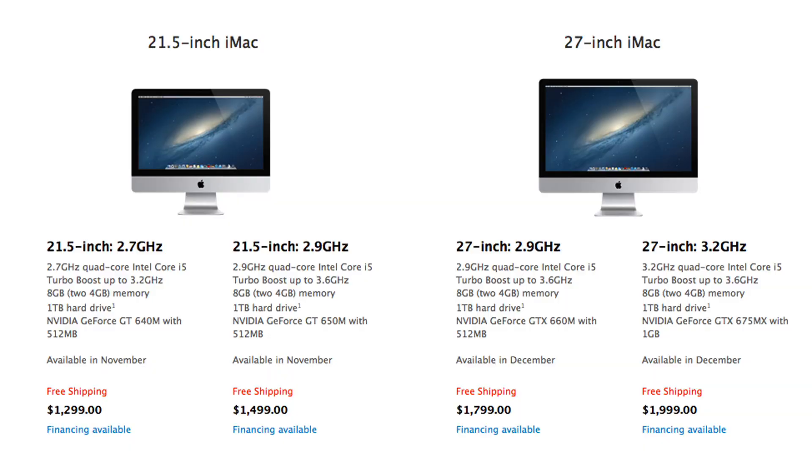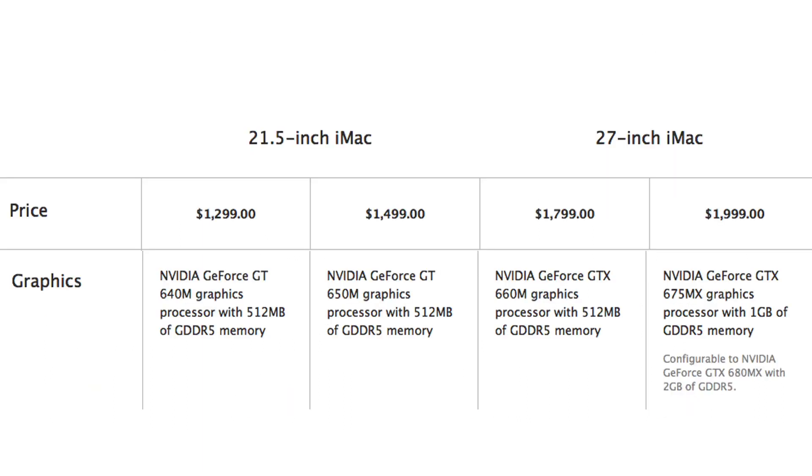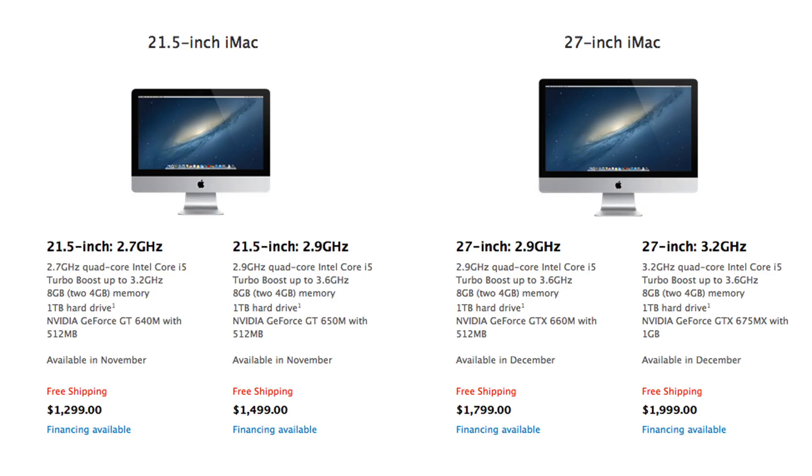These are still available in the 21.5-inch model, coming in at a 1920x1080 resolution, priced at $1,299. This will get you a 2.7GHz quad-core i5 processor, 8GB of RAM, a GeForce GT640M graphics card, and a 1TB hard drive.